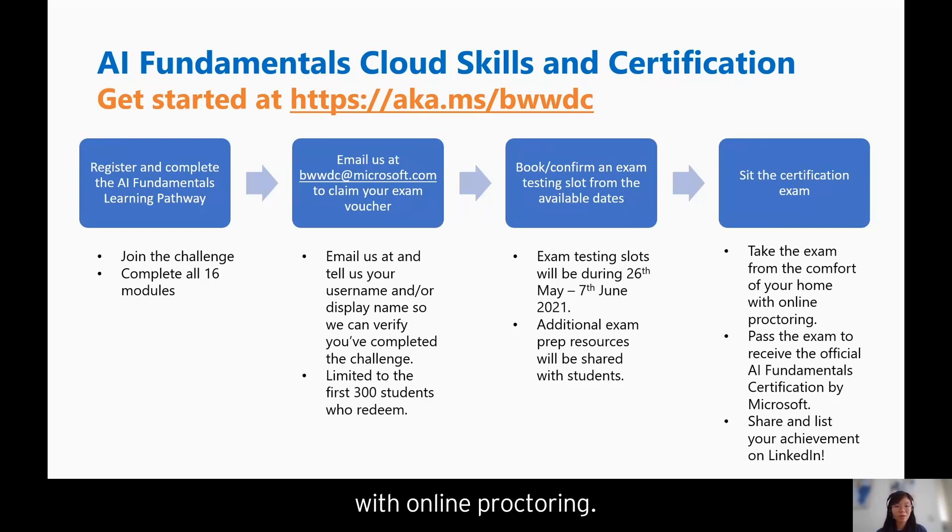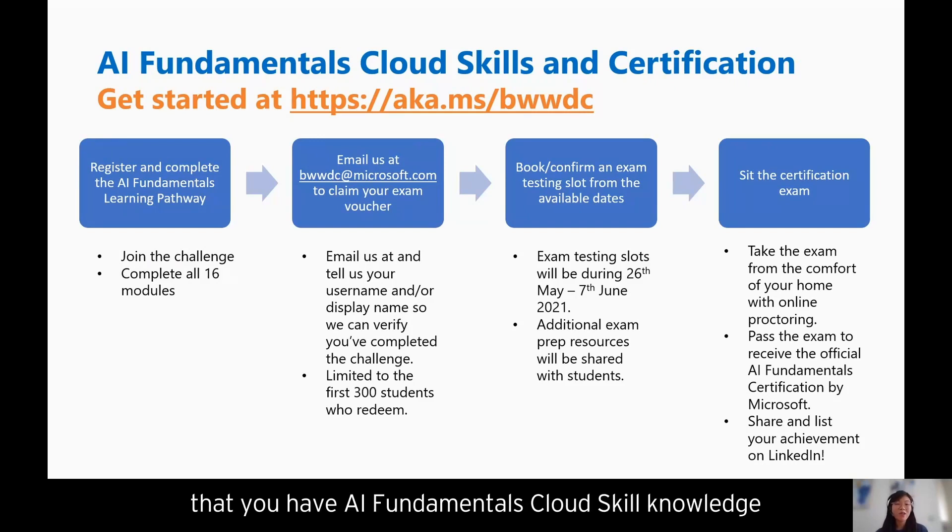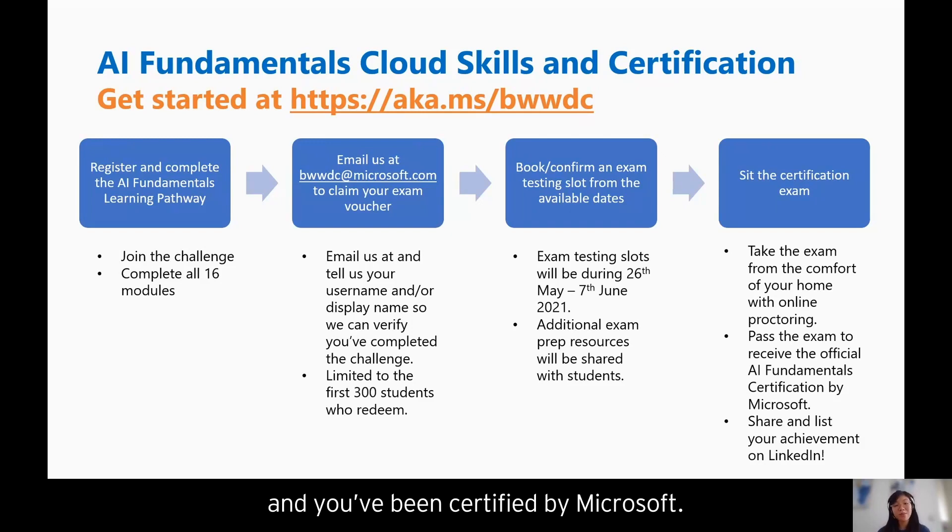You can take this exam from the comfort of your home with online proctoring. If you pass the exam, you'll receive the official AI Fundamentals certification by Microsoft. We encourage you to share and list your achievement on LinkedIn or add it to your CV — this will show employers that you have AI fundamentals cloud skill knowledge and have been certified by Microsoft.